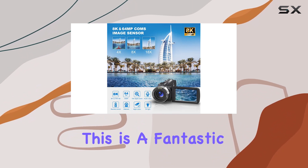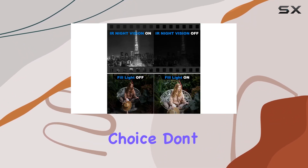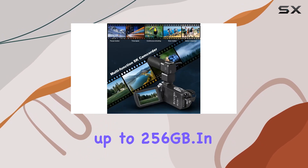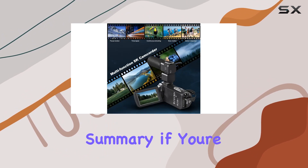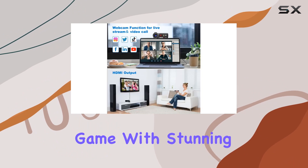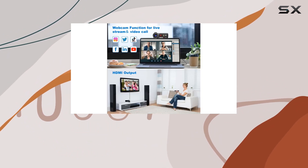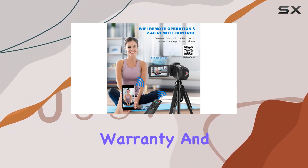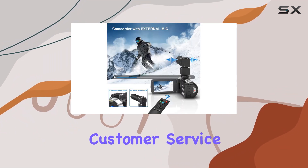Quick tip: this camcorder is designed for amateurs, so if you're just starting your content creation journey, this is a fantastic choice. Don't forget to format your SD card before first use — it supports up to 256GB. In summary, if you're looking to up your content game with stunning visuals and versatile features, the Mathi 8K video camera is definitely worth considering, with a one-year warranty and 24-hour online customer service.